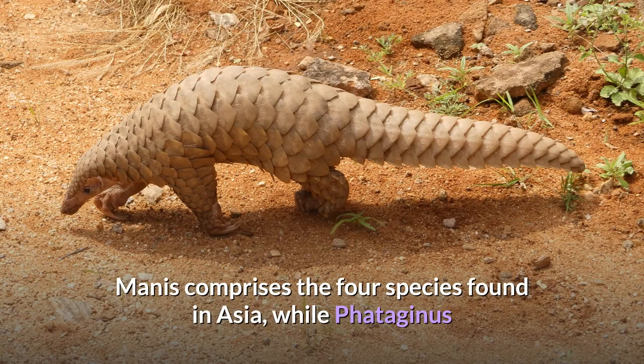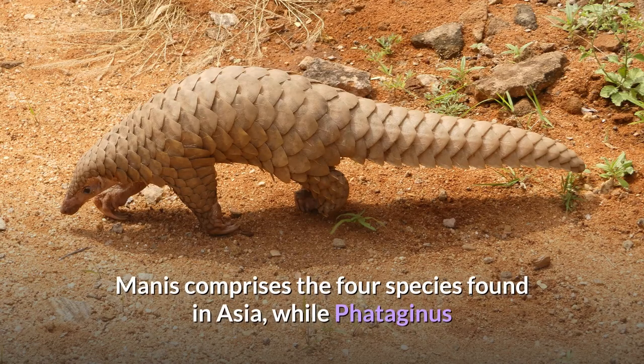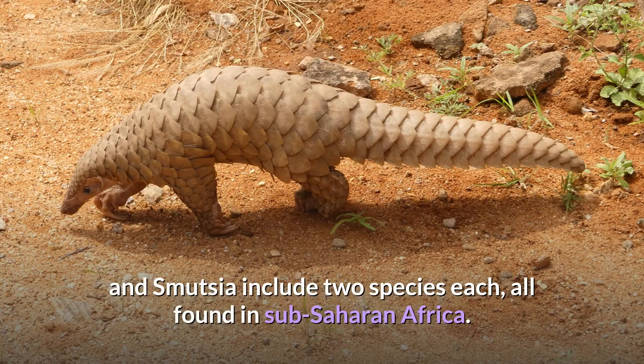Manis comprises the four species found in Asia, while Phataginus and Smutsia include two species each, all found in sub-Saharan Africa.